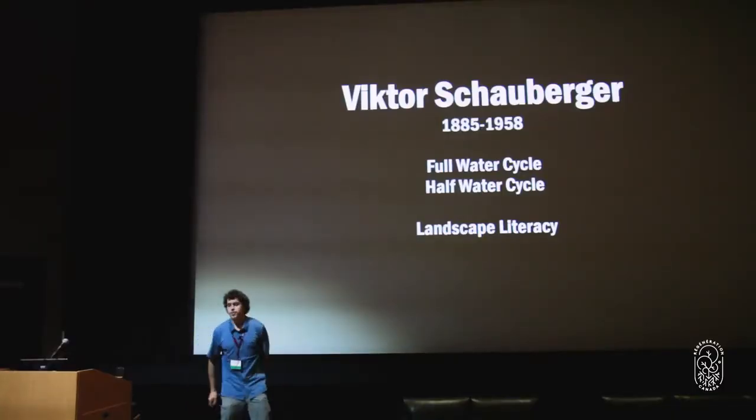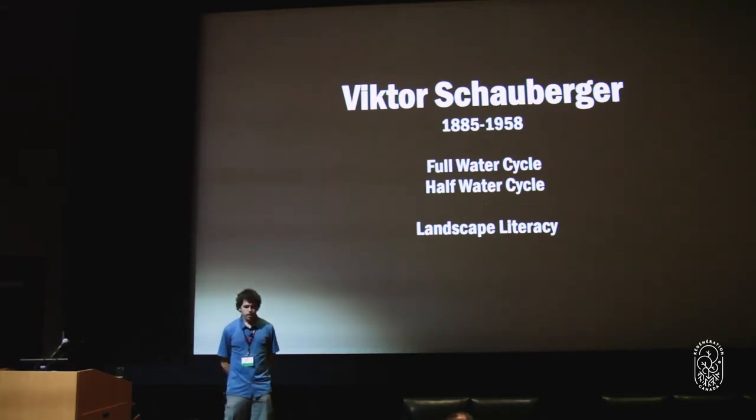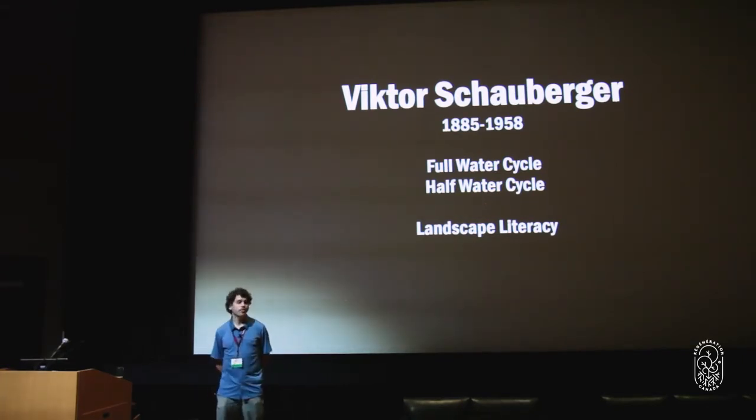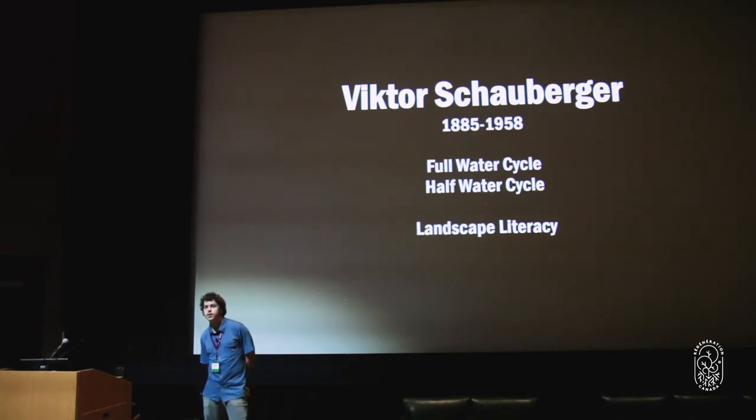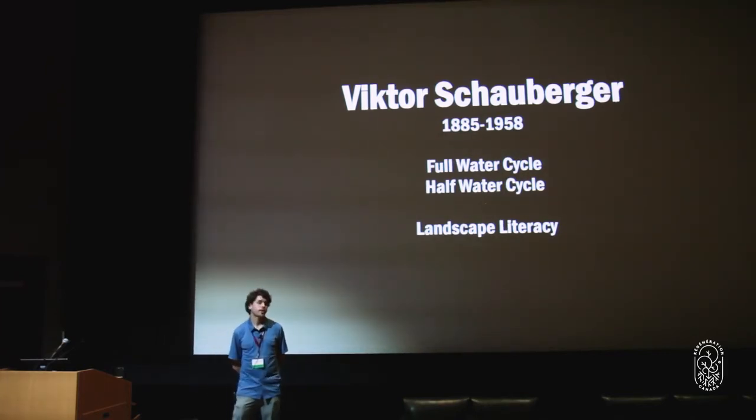This brings me to Victor Schauberger. In my life, the best teachers have been people who spent their life in nature, learning from nature. It's not the politicians, not the professors — it's the people with real on-the-ground experience.